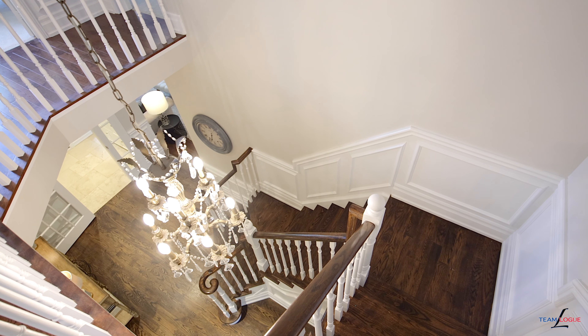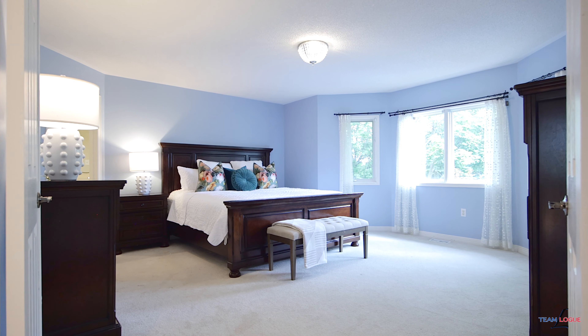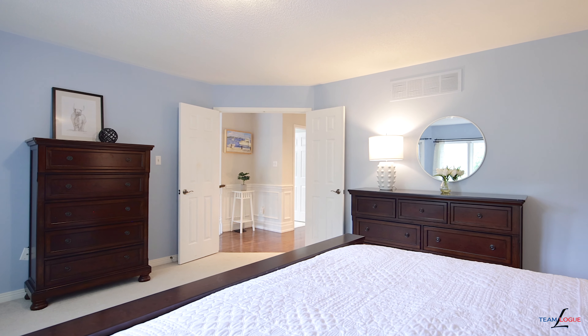Upstairs you'll find the same neutral decor taking you throughout the bedroom level. Four finished bedrooms featuring hardwood flooring, neutral paint colours and beautiful trim package surround the upstairs foyer.